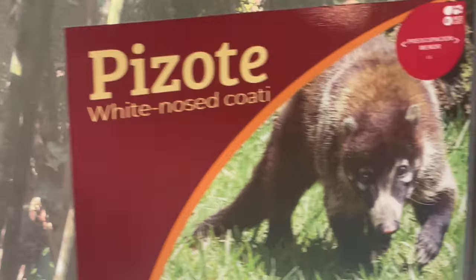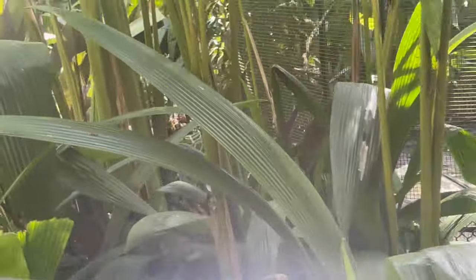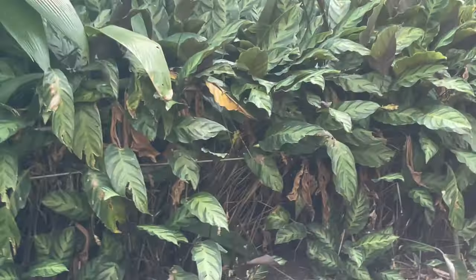And here we have our friend — vamanos! To can sado — cansando. We are paros. Perico — twenty rojo, crimson-fronted parakeet. Oh, parakeet! A lot of people keep these as pets at home, but they'd rather be out in the wild roaming around instead of in a cage in your house. Yeah, let them free!